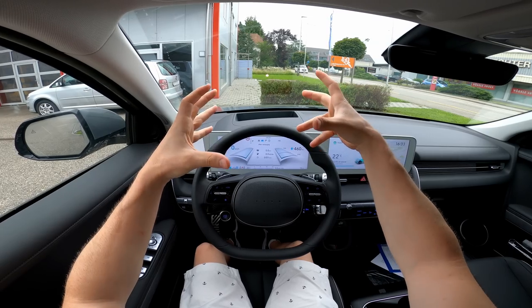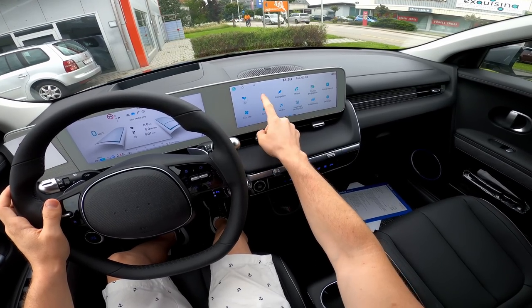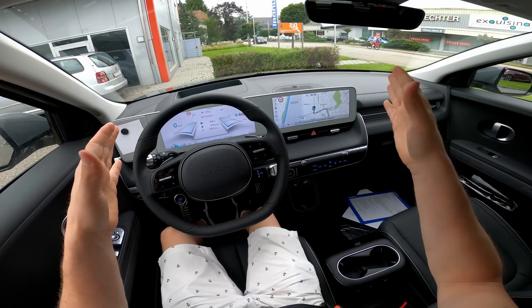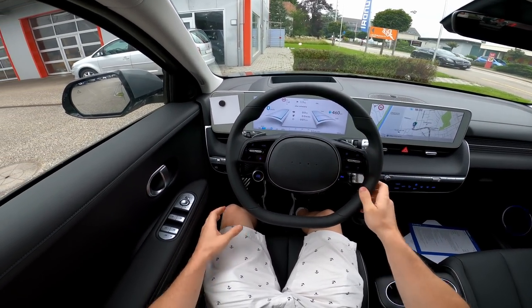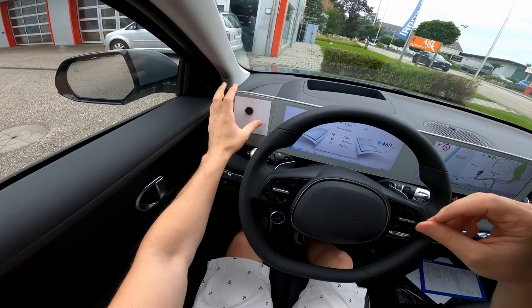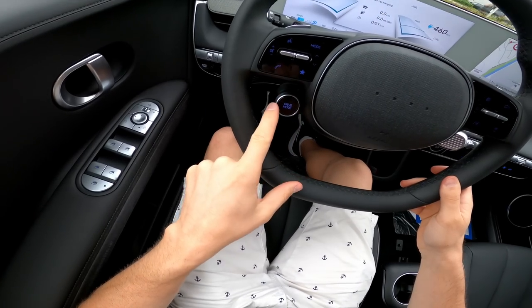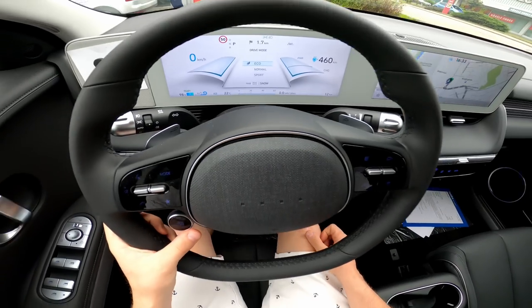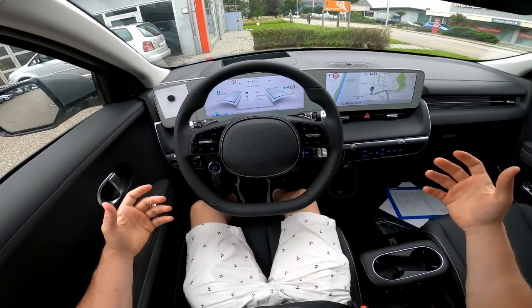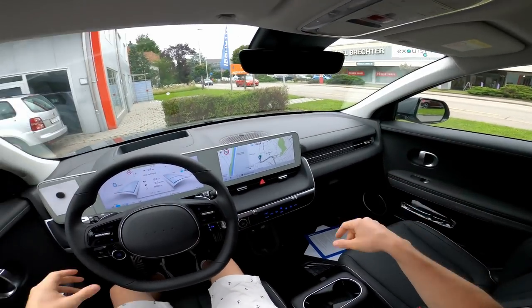The head-up display has augmented reality — it looks almost three-dimensional, showing route directions. The navigation on the 12-inch display has gorgeous visibility. On the left side you can place your phone on a magnetic metallic plate. The steering wheel has the driving mode button right on it — you can switch between Normal, Eco, and Sport modes. We have 460 kilometers of range on the battery. I'll reset the trip counter to zero to track consumption.